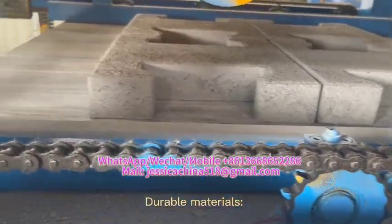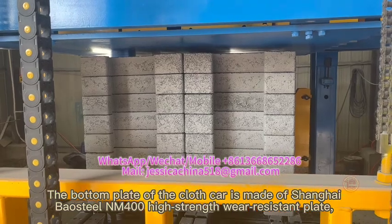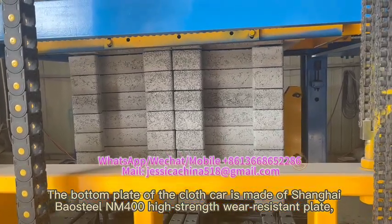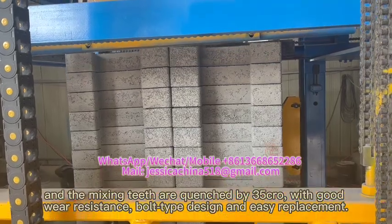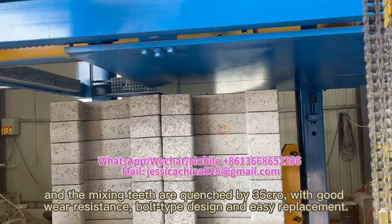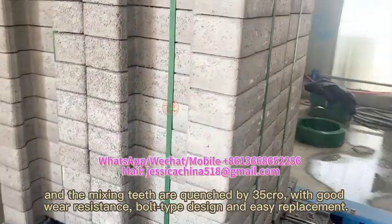Durable materials: the bottom plate of the fabric car is made of Shanghai-based steel in M4X high-strength wear resistance. The mixing pieces are quenched by Seshwukro with good wear resistance, bolt type design, and easy replacement.